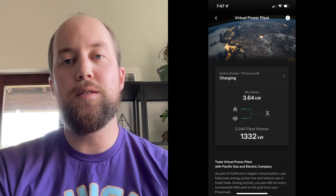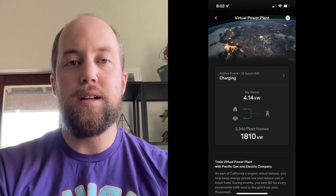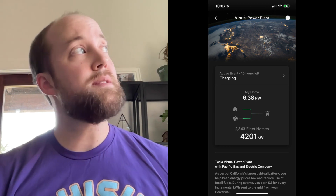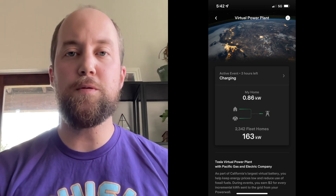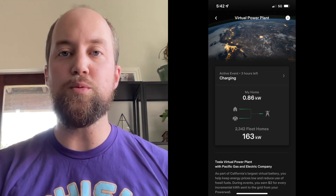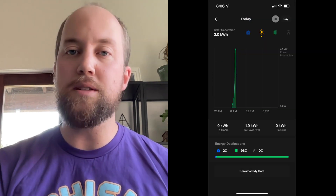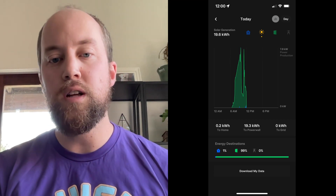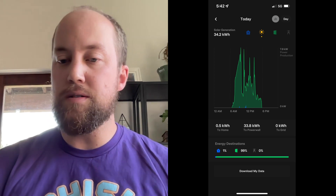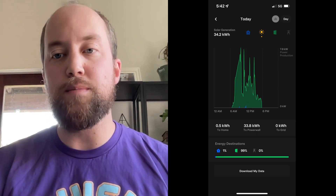One neat feature Tesla has included is real-time data tracking for both your house and the fleet — it's kind of neat to see it ebb and flow throughout the day as the sun comes and goes. It was a weird day where we had depleted the Powerwalls beforehand and also had the event during a cloudy day, so we didn't fill up fully. The Powerwalls only got to about 75% — we took all our solar and put it in but still didn't have enough, so we'd likely get 50 to 60% contribution from the event.